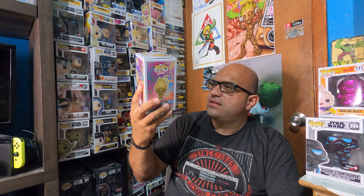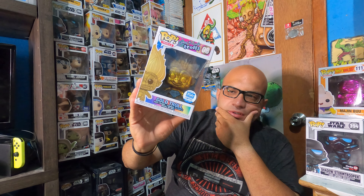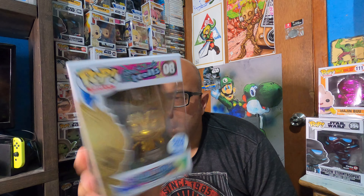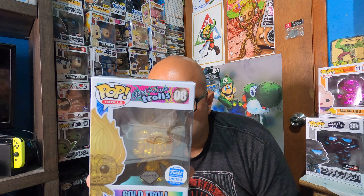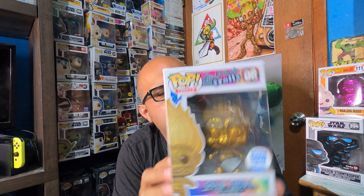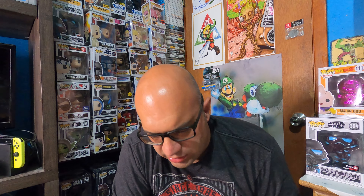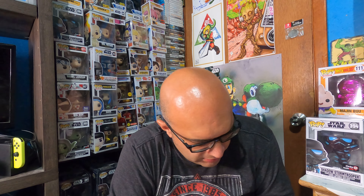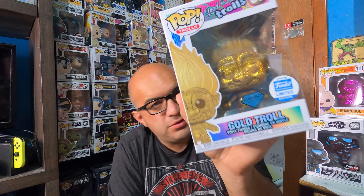Oh man — we have the gold troll, the diamond Funko Shop exclusive Good Luck Trolls pop. He looks really cool — diamond editions are always shiny and look awesome. On the back there's orange troll, pink troll, teal troll, and rainbow troll but no gold listed. Looking up the price — he's going for $24.